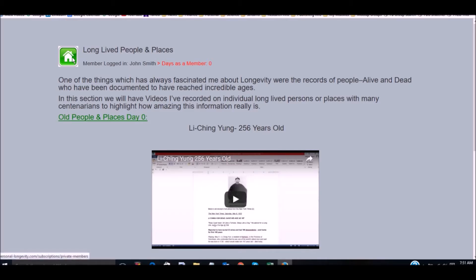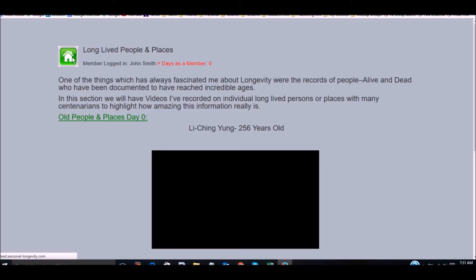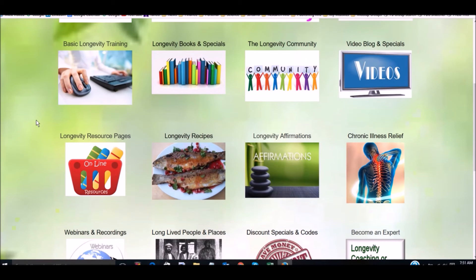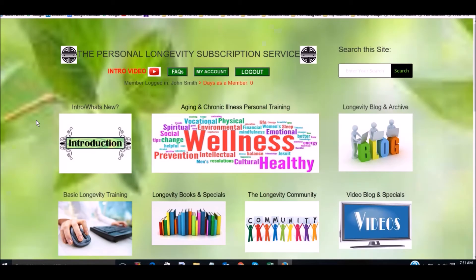Longevity affirmations — you get one new one per week. There's also chronic illness relief, with a lot of material, plus webinars and recordings which we're going to be adding to. We also have long-lived people profiles where you'll get a video each month featuring different long-lived individuals. For example, in the first month you get access to information about Lai Cheng-Yung, who is 256 years old — documentation about him, something about his lifestyle. These unique videos are based on actual biographical information, so they're fun to watch.